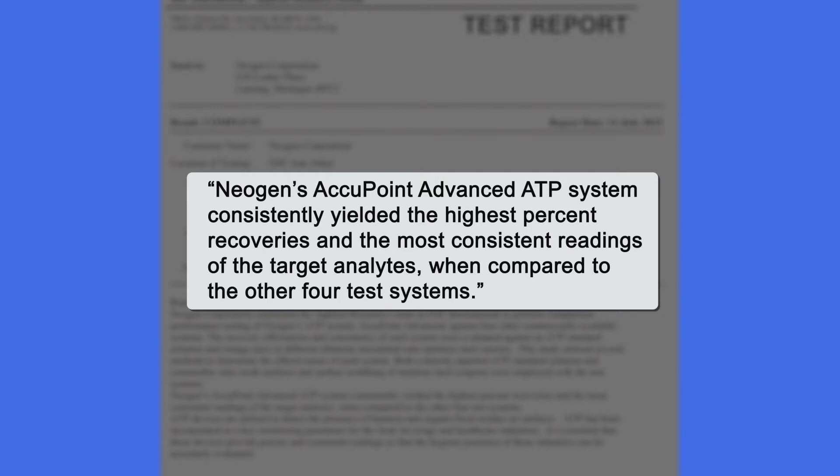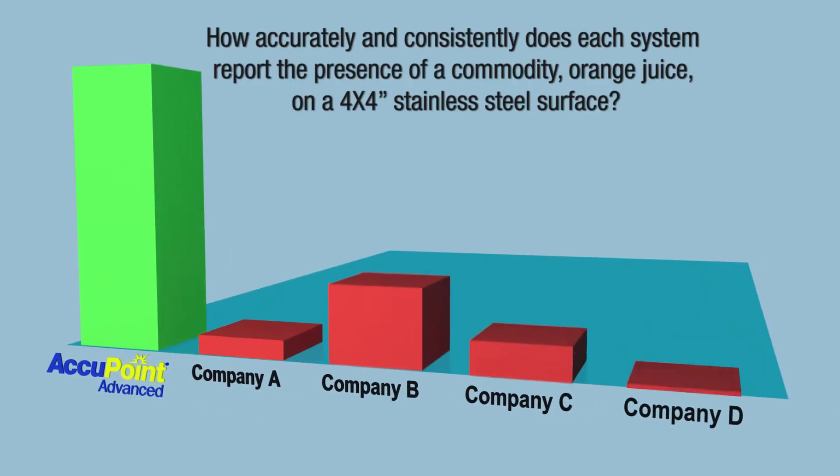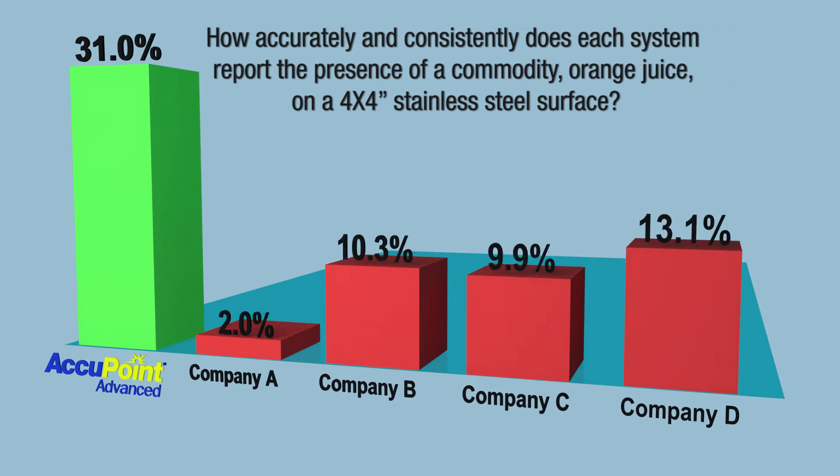When compared to the other four test systems, let's take a look at a few of the study's findings. The study's authors asked: how accurately and consistently does each system report the presence of a commodity, like orange juice, on a 4x4-inch stainless steel surface?